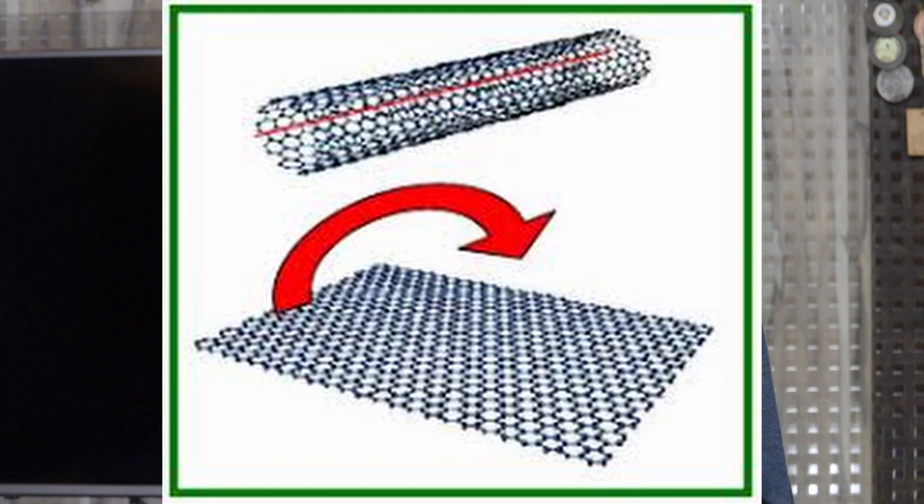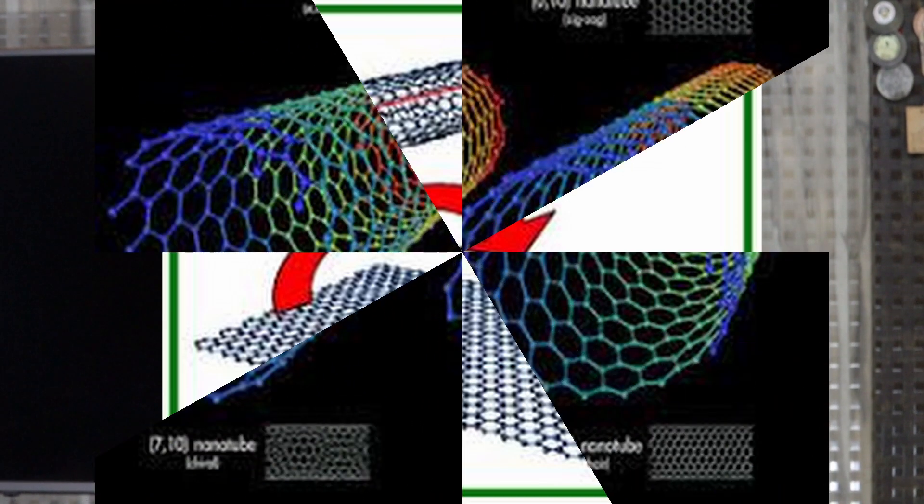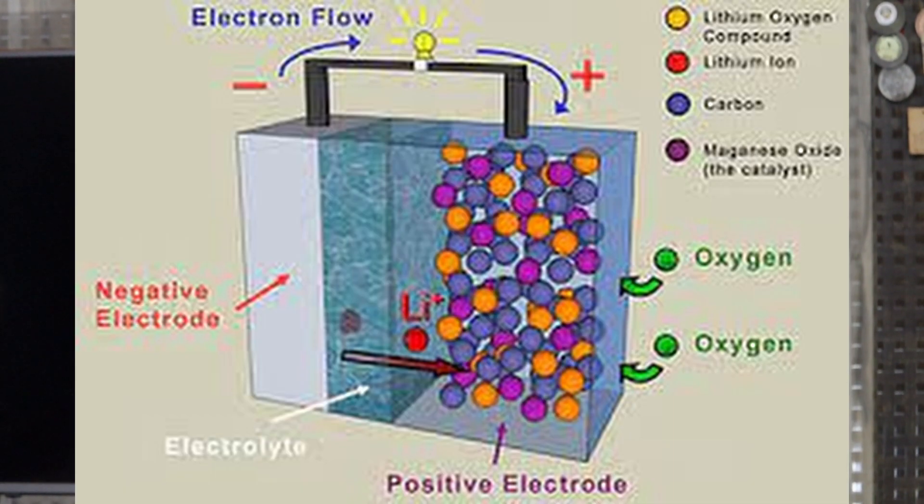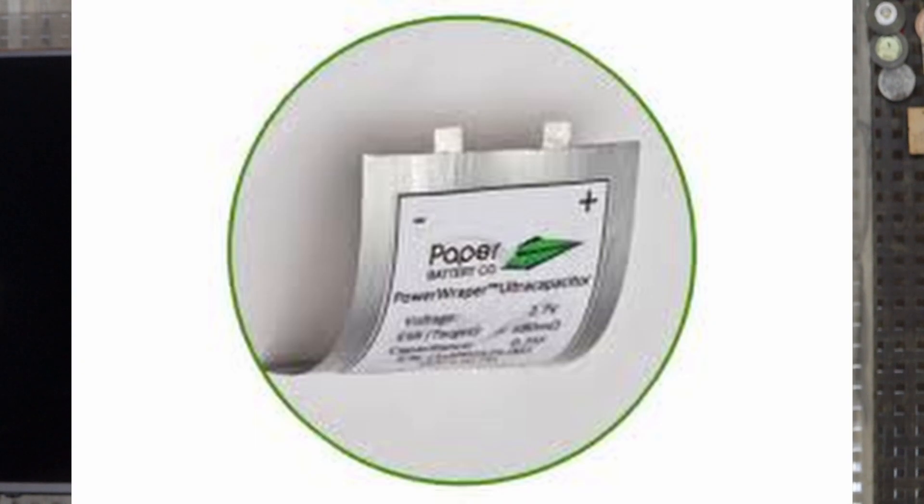A paper battery is a flexible and ultra-thin energy storage device formed by combining carbon nanotubes. In addition to being useful and thin, paper batteries are flexible and environmentally friendly, allowing integration into a wide range of products. Their functioning is similar to conventional chemical batteries, with the important difference that they are non-toxic and do not require extensive housing.